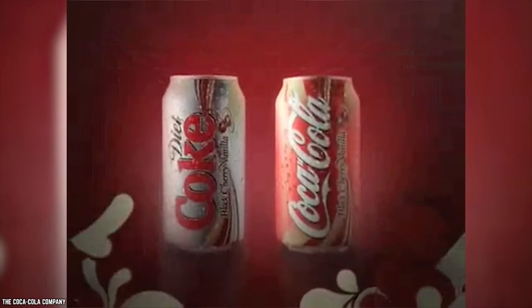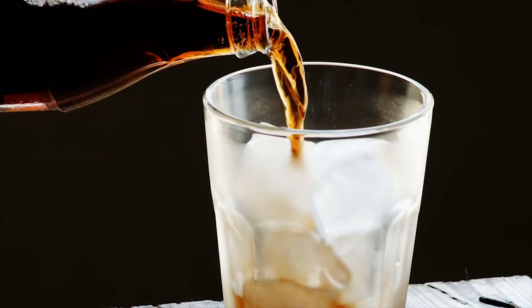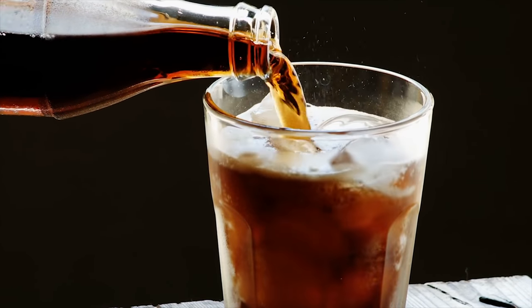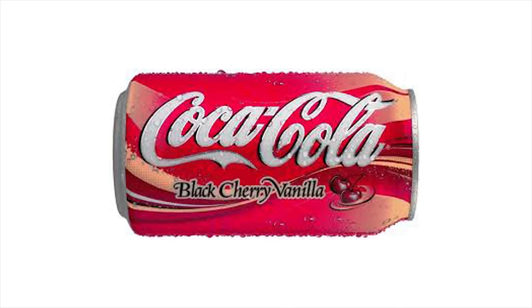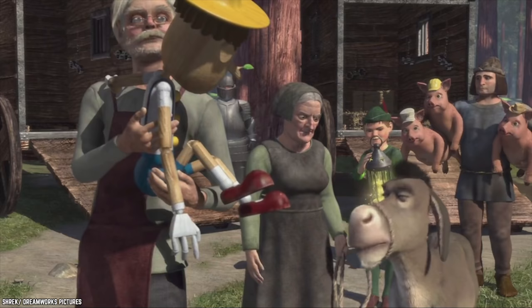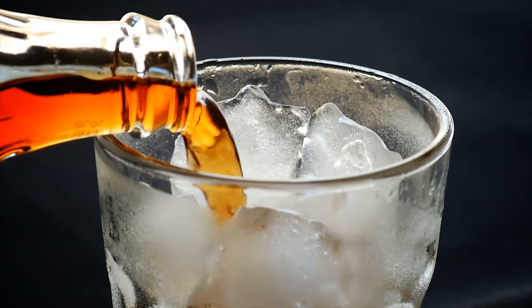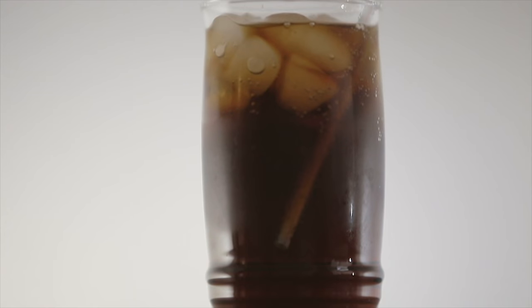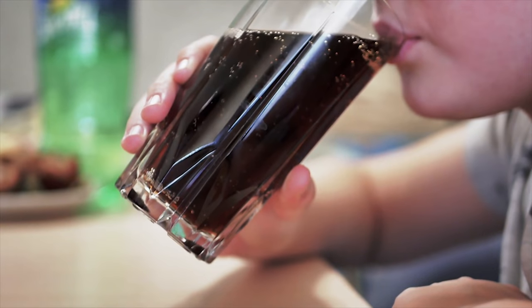By mid-2007, Black Cherry Vanilla Coke sales weren't impressing anyone and Coca-Cola had no choice but to discontinue it. However, the fact that this soft drink wasn't selling well doesn't mean that it wasn't good. With less than two years on the market, it barely got a chance to make an impression — and yes, this is a heavy-handed hint that Coca-Cola should give this beverage another shot. Although now we're wondering what would happen if we tried mixing Coca-Cola Cherry and Coca-Cola Vanilla.